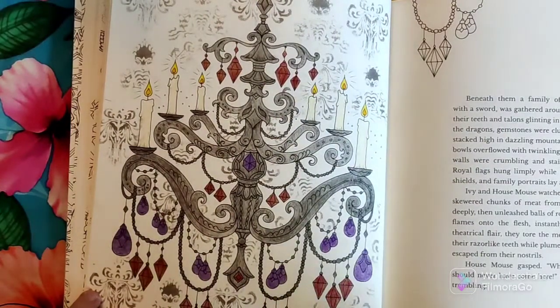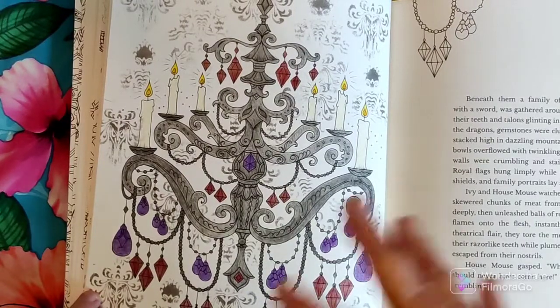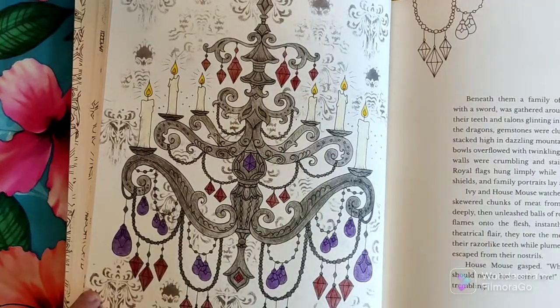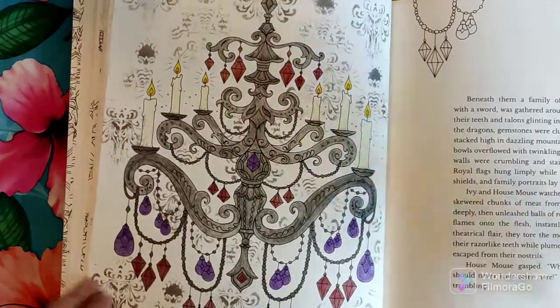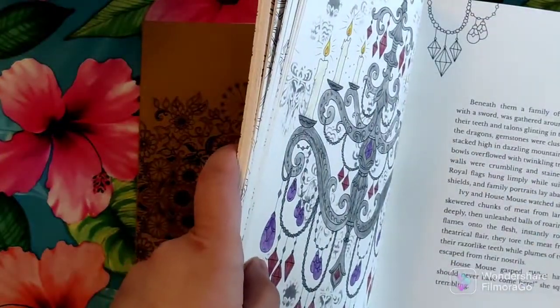Then it hit me: Secret Garden. I thought I should do the entire Secret Garden book dark and gothic, and so I came up with the concept: Poison Secret Garden.